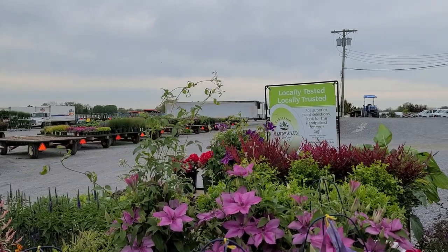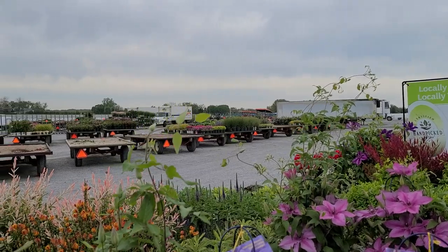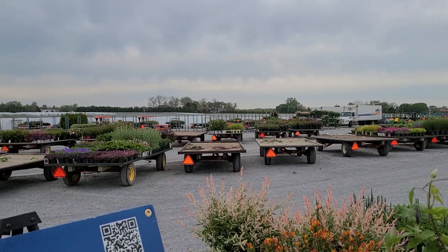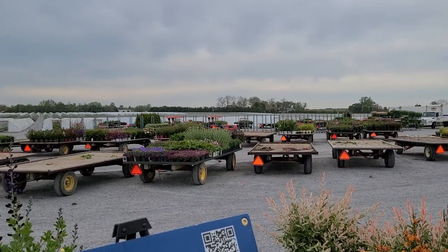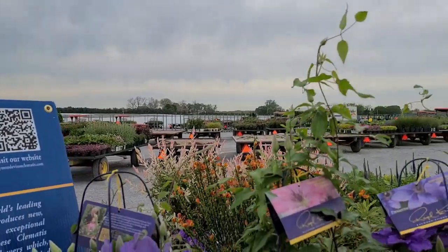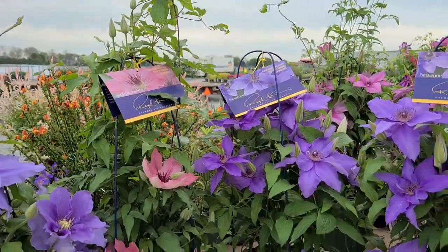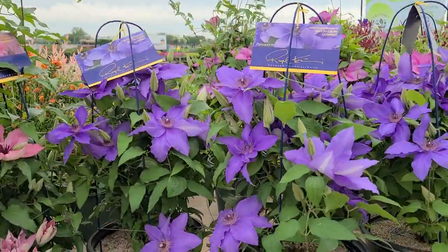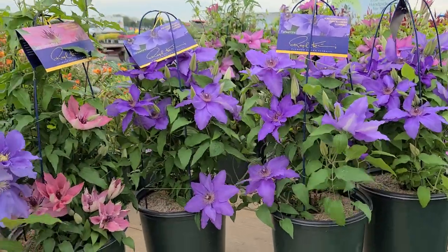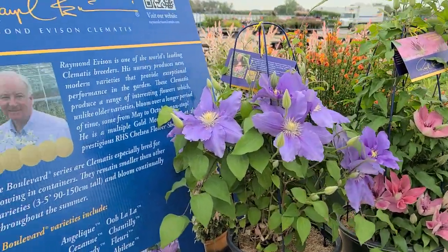It's a busy and fairly blustery day here at Overdevest Nurseries. We're gathering together lots of pretty plants that are going to be going out to garden centers all over our region in the next week or so. Here on the front of this wagon are a couple of beautiful clematis that are really good examples of modern day plant breeding — short and compact and free flowering. This is part of the Boulevard series raised by Raymond Evison on the famous island of Guernsey.